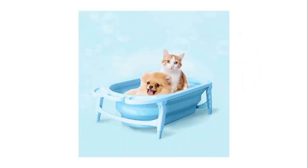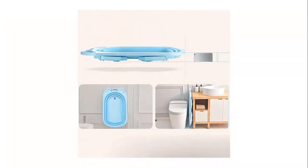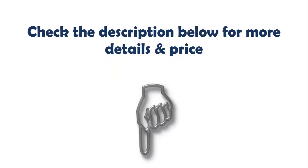Summer is here, and the pet pool can bring a cool and fun summer to your dog. The bottom of the basin has drain holes for easy and fast draining, built-in drain plugs, quick drain, durable and easy to clean. Check the description below for more details and price.